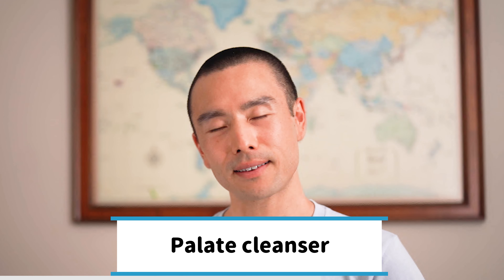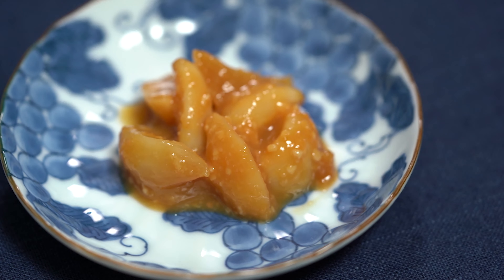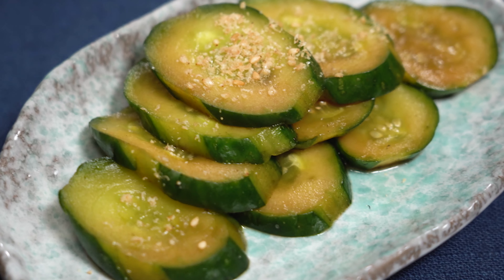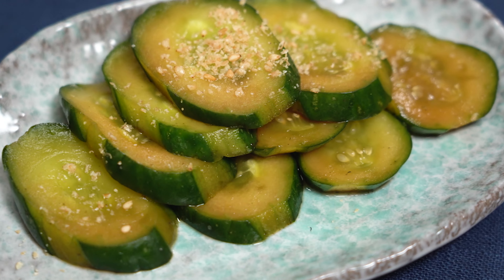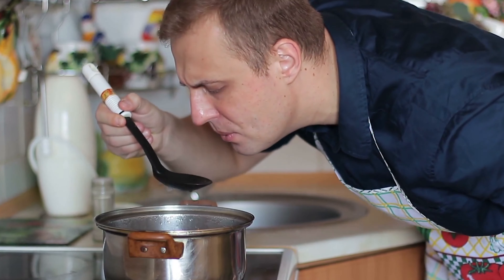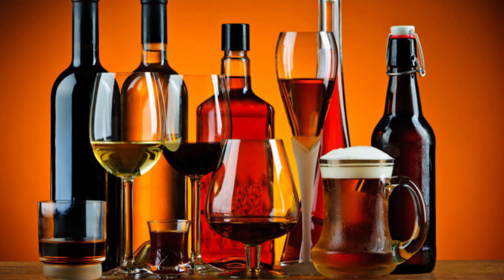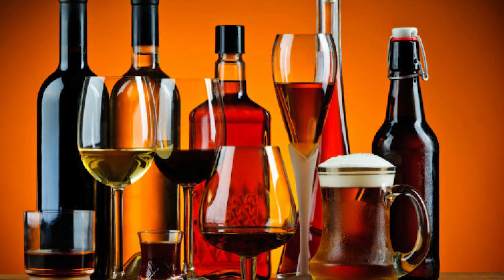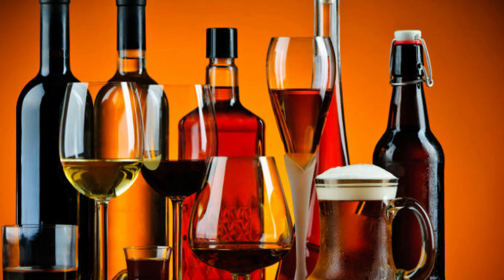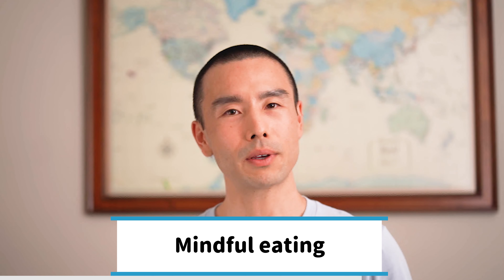Pickles can be a very good palate cleanser. As you may know, in a fine dining restaurant, between courses they will give you something that has a little bit of acidity, isn't too strong in flavor, and is somewhat neutral to cleanse your palate — so you can enjoy your next course without any leftover flavors in your mouth. Another alternative, instead of using otsukemono as a palate cleanser, is wine or alcohol, which also tends to cleanse your palate.